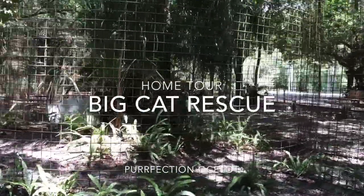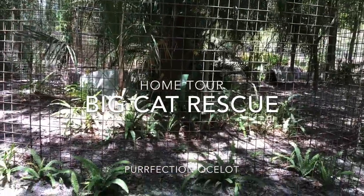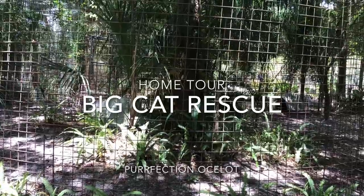Hello everybody, it's Brittany at Big Cat Rescue in Tampa, Florida. I want to bring you another home tour and it is going to be Perfection, our ocelot.